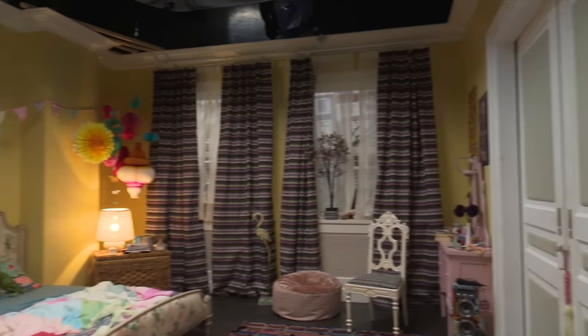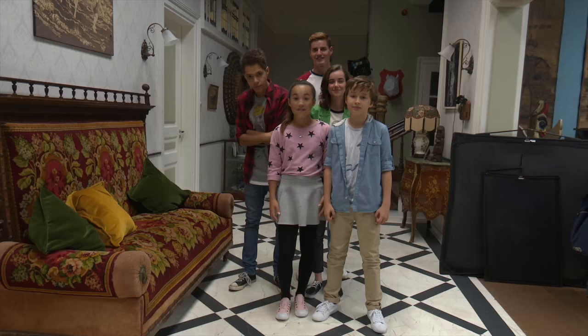Hey y'all, we're the cast of Hunter Street. We're gonna give you an exclusive look at our set. Follow up! We're gonna show you what I think is one of the cooler things on set.